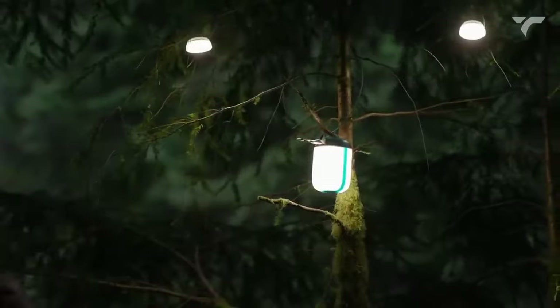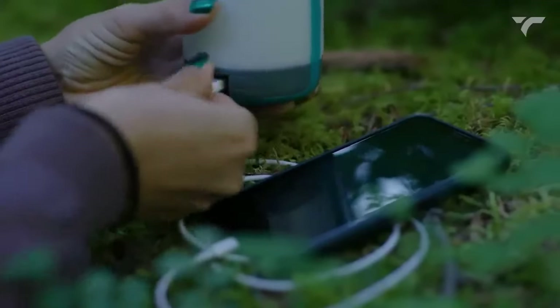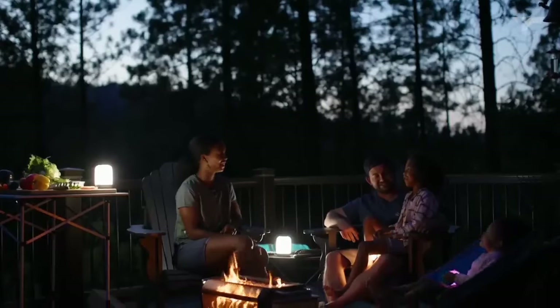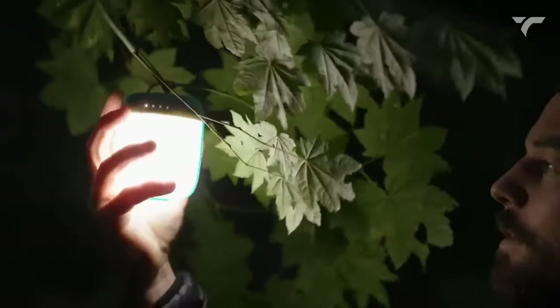With an IPX4 rating for water resistance and a 3200 milliamp battery that doubles as a power bank, you can enjoy maximum productivity on the go. The price for the 250 lumen model is $59 and for the 500 lumen model it is $79.